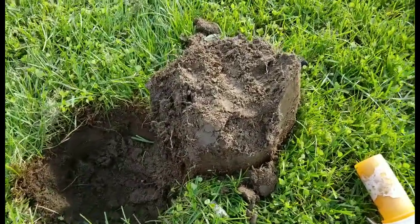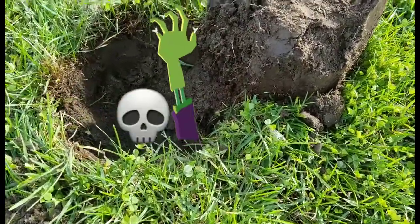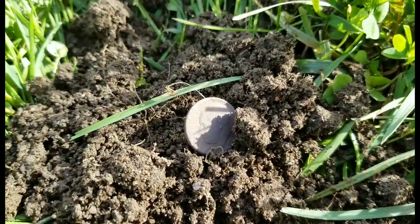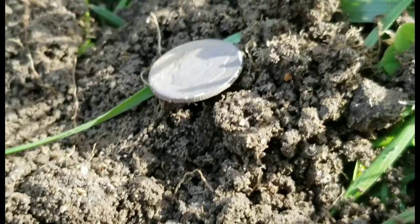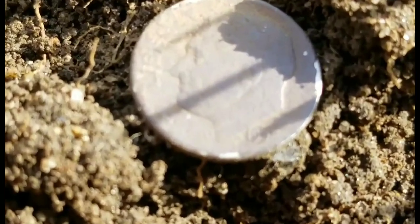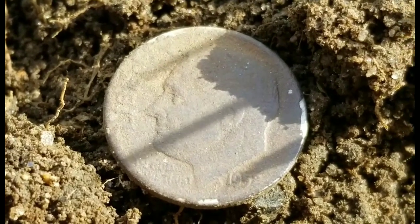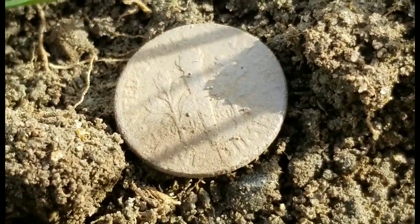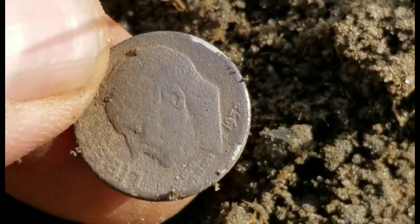I dug about a seven or eight inch hole here. I said it's got to be silver down there, and it was — turned out to be a dirty Rosie. Let's take a look — there's the edge. If we zoom in a little bit, I think we have a '52. That's okay, silver is silver. Happy to get another one. This is a dirty silver here at a section of the happy hunting ground. Charlie's been killing it — I'm just happy to get this one.